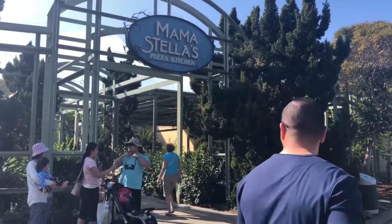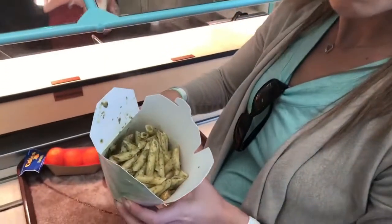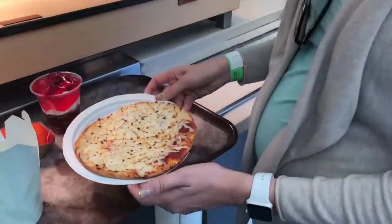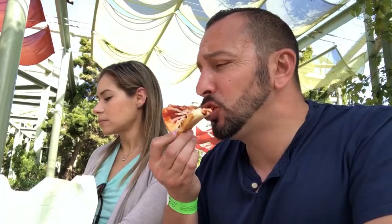Mama mia! They have pepperoni pizza, cheese pizza, pasta alfredo, pesto pasta, meatballs, and a kids menu. It's delicious. It's my first time trying the pesto pasta with shrimp here — it's good!